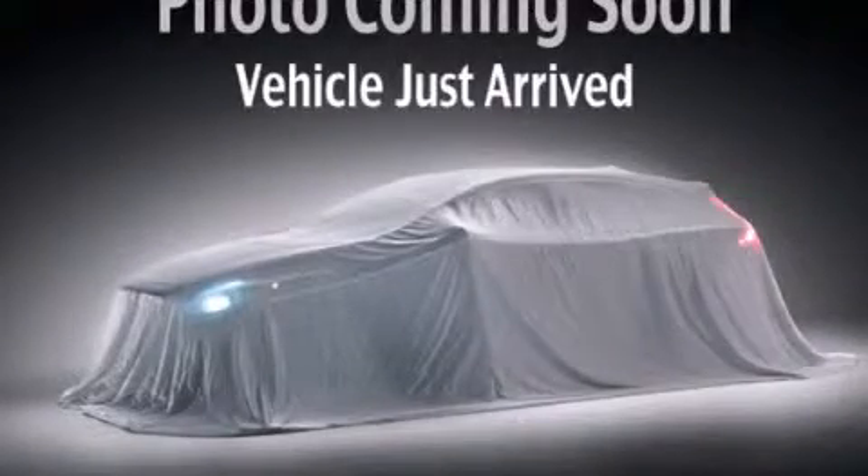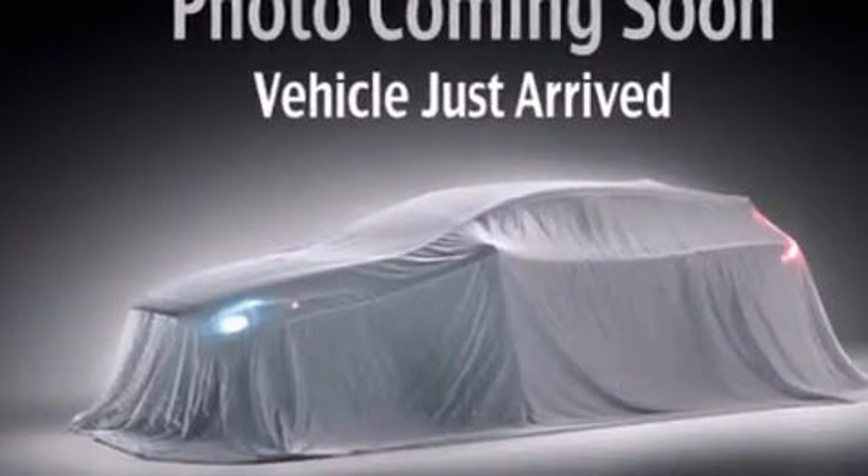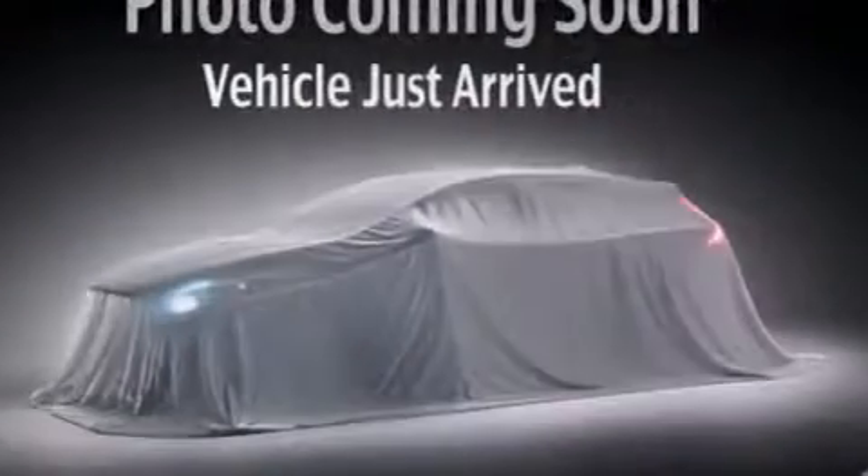This is a brand new 2013 Kia Optima. It features a 2.4 liter 4-cylinder engine and a 6-speed automatic transmission.